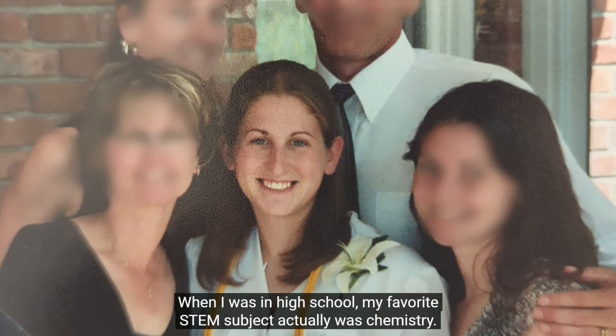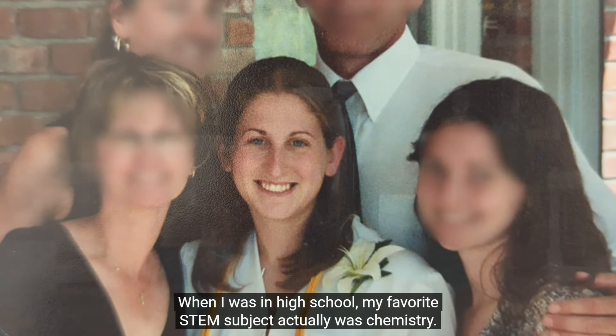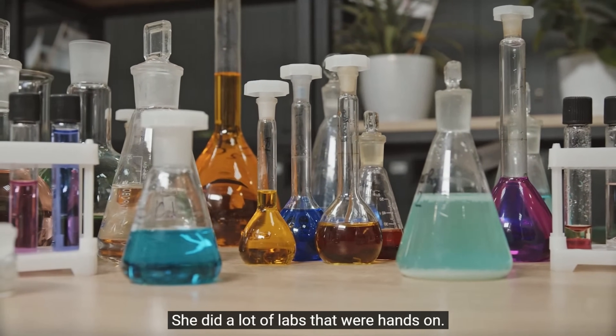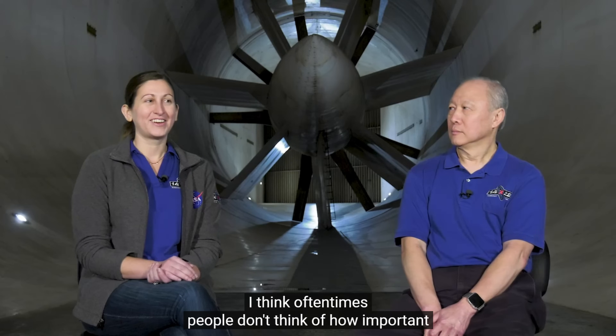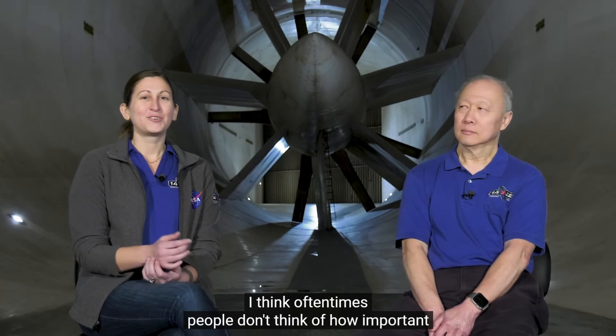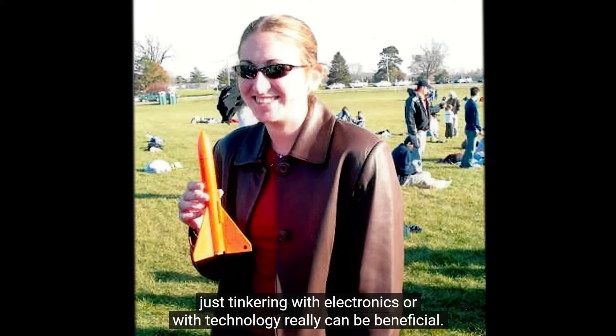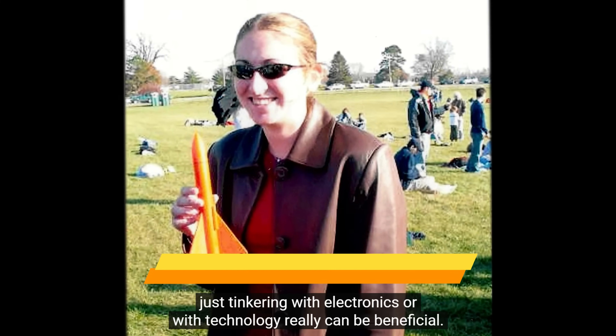When I was in high school, my favorite STEM subject was chemistry. My teacher did a lot of labs that were hands-on. I think oftentimes people don't think of how important just tinkering with electronics or with technology really can be.